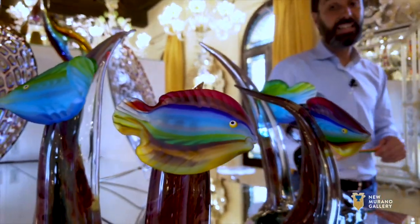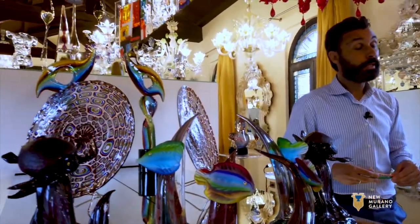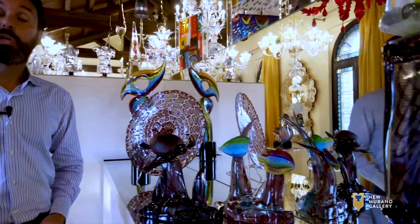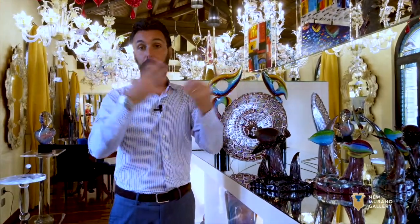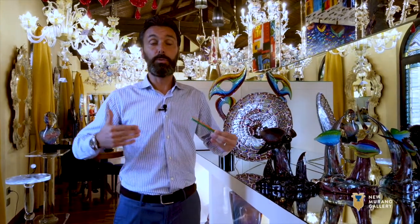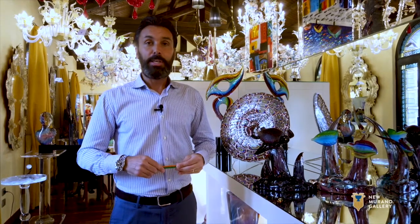Unfortunately, Adriano Dalla Valentina is no longer with us — he passed away last summer. It was a sad loss for New Murano Gallery, because New Murano Gallery loved Adriano Dalla Valentina and he loved New Murano Gallery — a nice art connection. Fortunately, San Stefano is carrying on the tradition, and this is what we like to do: carry on the Murano tradition.